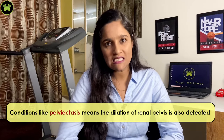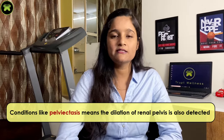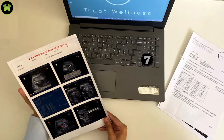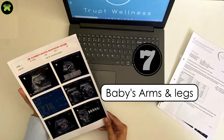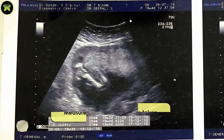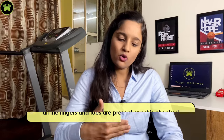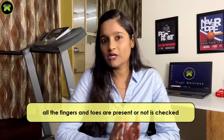Conditions like pelvic tassus — dilation of the renal pelvis — are also detected in this scan. The seventh one is arms and legs. All the bones of hands and legs are checked, and the measurement of the thigh bone is taken. Whether all fingers and toes are present and whether there are any malformed or abnormally shaped limbs in the fetus is also assessed.